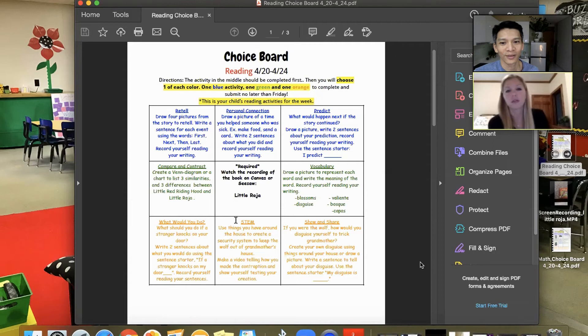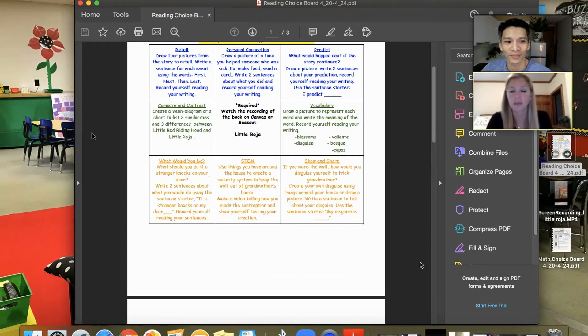The green ones are compare/contrast and vocabulary. The yellow/orange ones are 'what would you do,' STEM, and show and share. The show and share is very affirming to their culture. Retell, personal connection, and predict are very connected to the standards, as well as compare and contrast and vocabulary. We always roll out the choice boards in English and in Spanish.